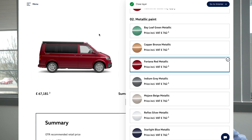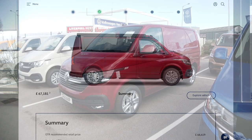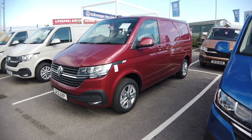Moving on, we've got Fontana Red — that's the metallic version of the red, which is a deep, rich burgundy red. A really nice colour — again, it looks stunning in the California. I like it with the two-tone alloy wheels; I think it looks even more stunning with those as well.